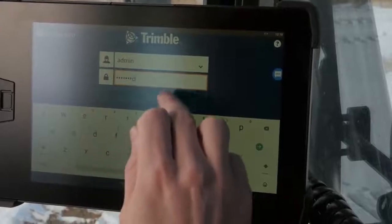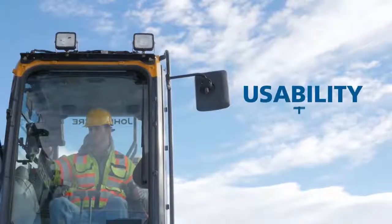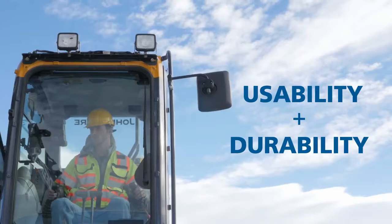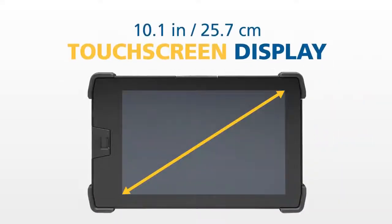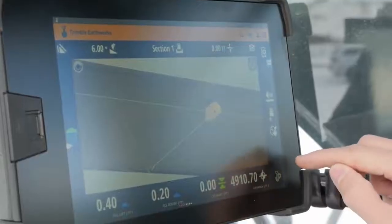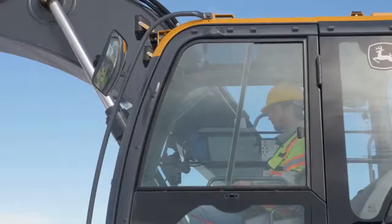That's why the new Trimble Earthworks TD520 display was specifically designed to improve usability while delivering the durability you've come to expect from Trimble. The large 10.1 inch, 25.7 centimeter touchscreen display maximizes the screen area, making every interaction easier. Improved daylight readability helps you see the screen even on the brightest of days.